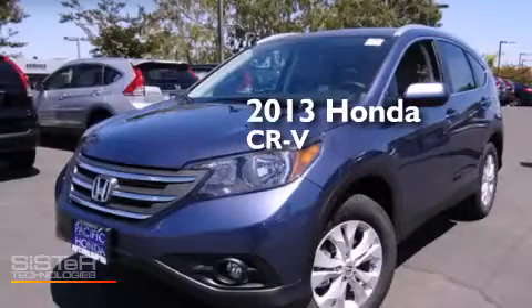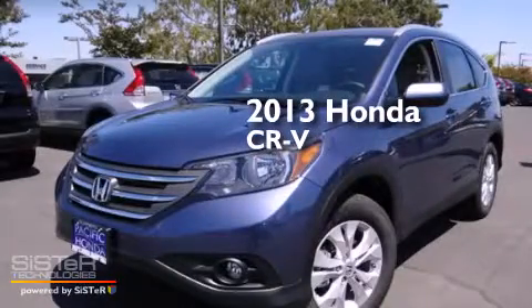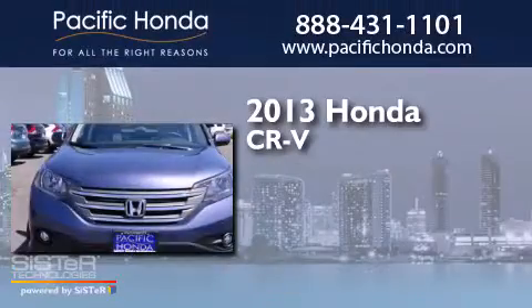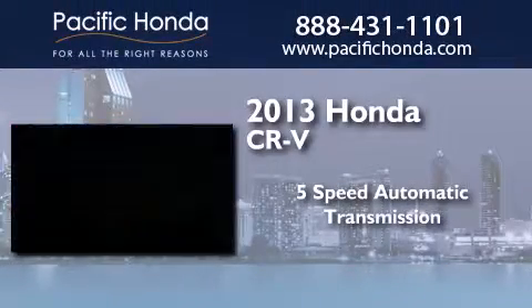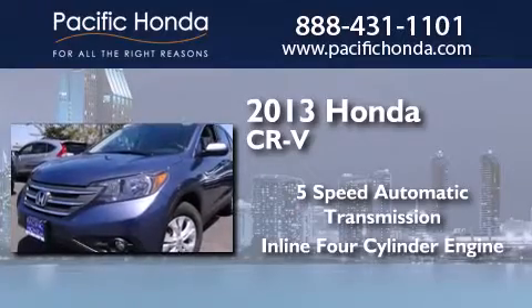This is a brand-new 2013 Honda CR-V. This crossover has a five-speed automatic transmission and an inline four-cylinder engine.